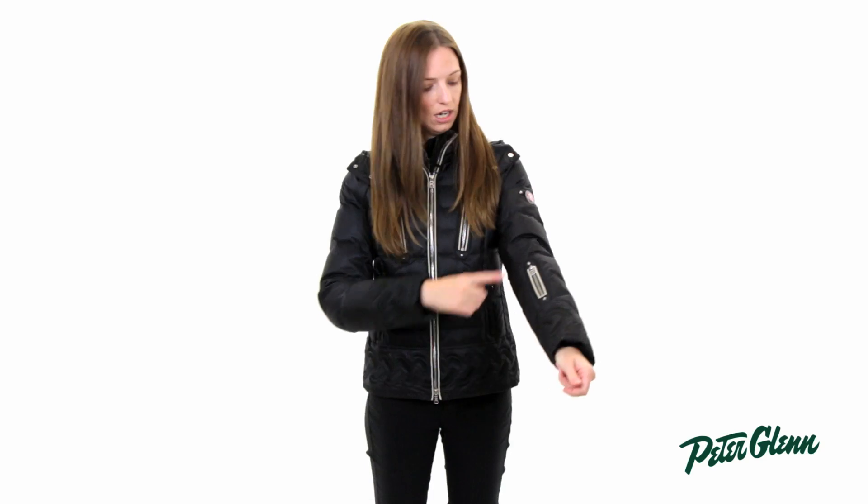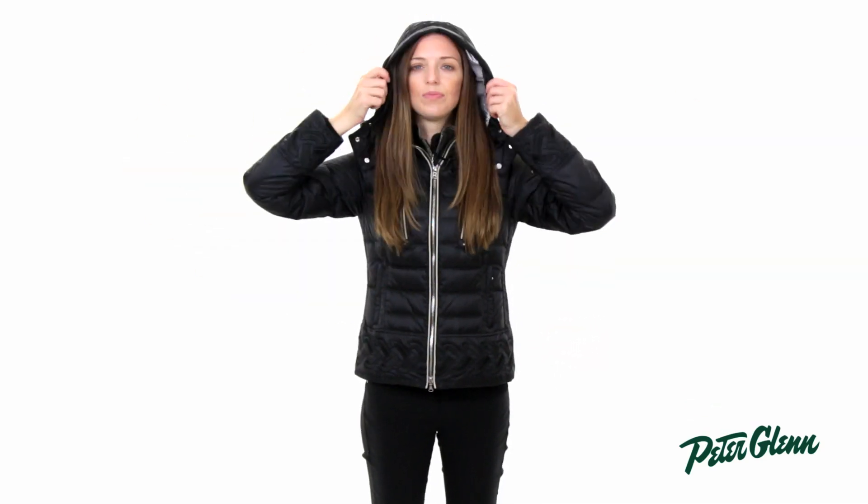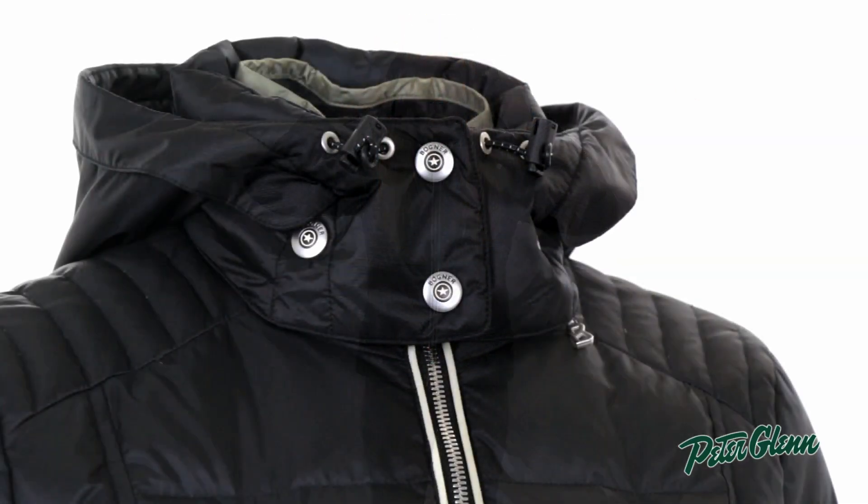There are a lot of great features in this jacket. There are pockets here at the waist, there's a pocket on the sleeve, and there's a hood on this jacket — and this hood is removable, so you can take it off if you don't want to wear it.